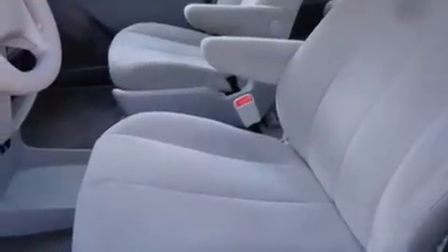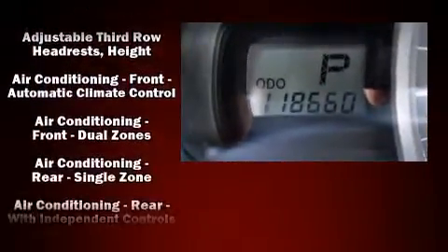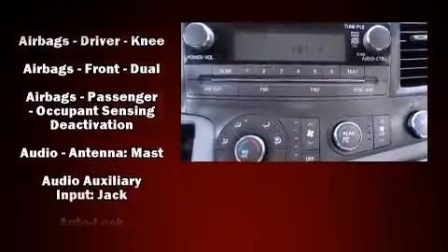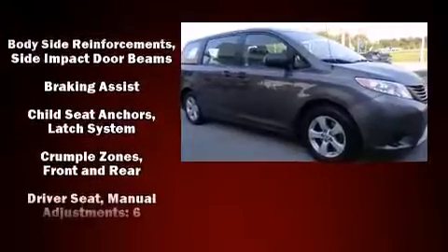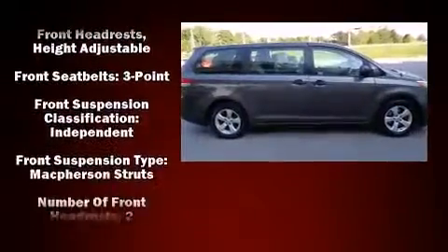Passenger security is always assured thanks to various safety features such as dual front impact airbags with occupant sensing airbag, head curtain airbags, traction control, brake assist, anti-whiplash front head restraints, a panic alarm, and four-wheel disc brakes with ABS.